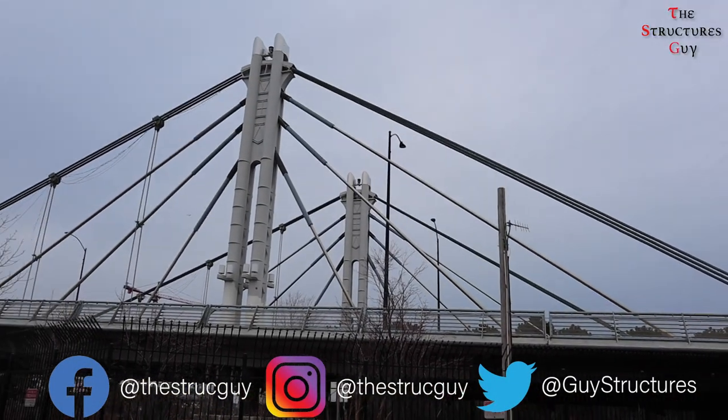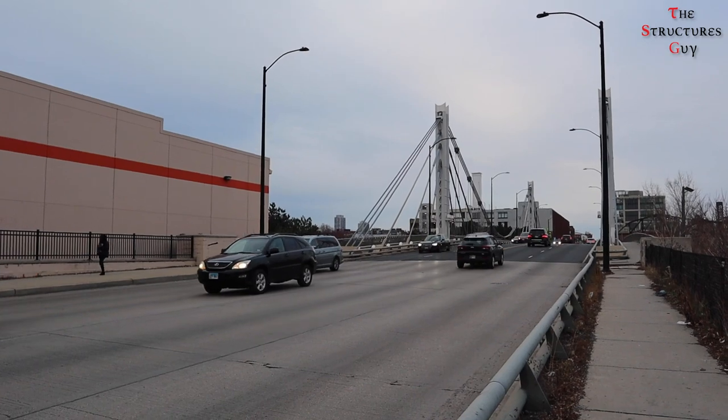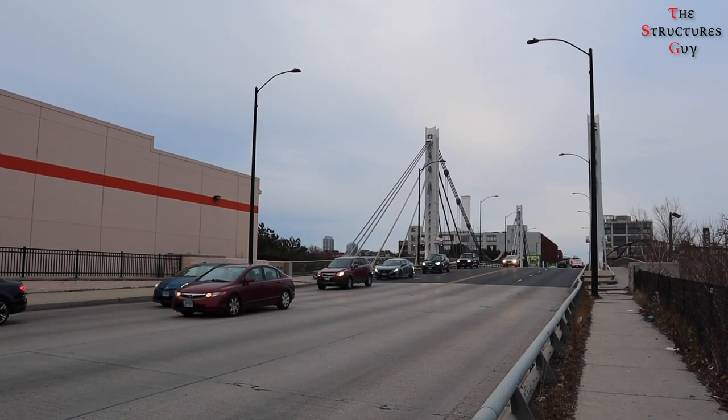This bridge is a fixed span hybrid suspension cable-stayed bridge of the same height but almost twice as long in length. The new bridge has 4 lanes and pressed sidewalks, helping to reduce the congestion caused by the 40,000 cars a day that travel over the bridge.